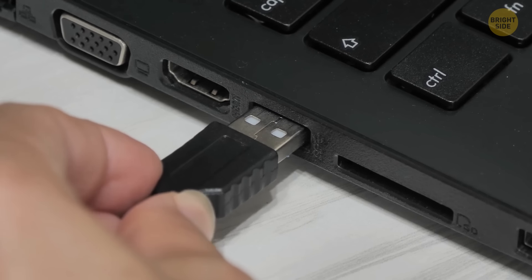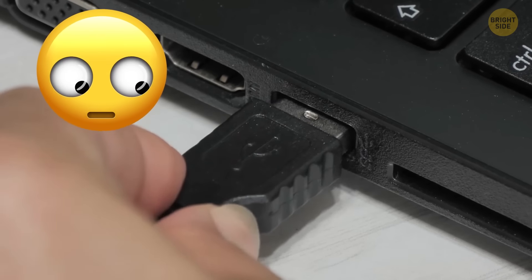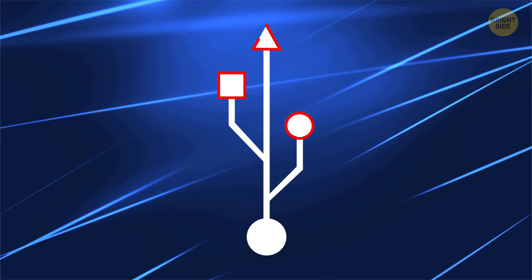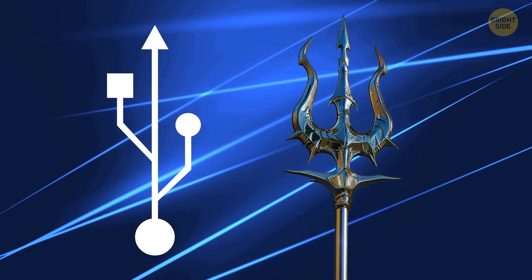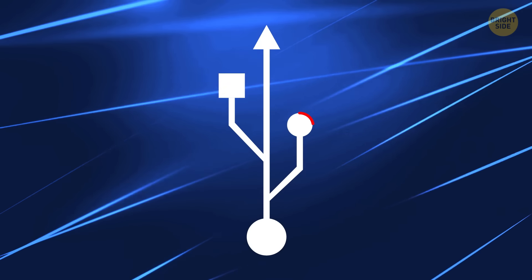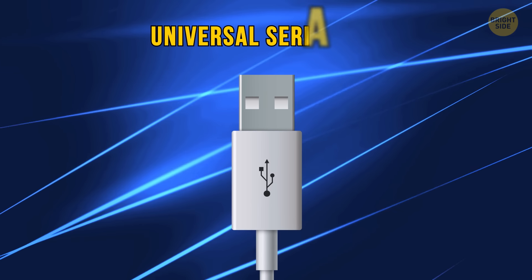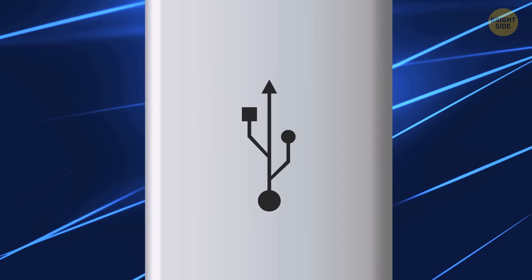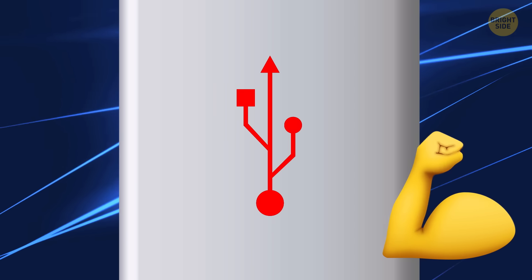How many times have you struggled to plug in a USB, flipping it over and over again? Total struggle, right? But what does the circle, square, and triangle really mean? The USB symbol was actually inspired by the trident — Poseidon's trident. The three shapes of the trident's points are there to show the different peripherals you can connect with a Universal Serial Bus, aka USB. It's all about showing off the tech power of USBs, connecting all sorts of devices.